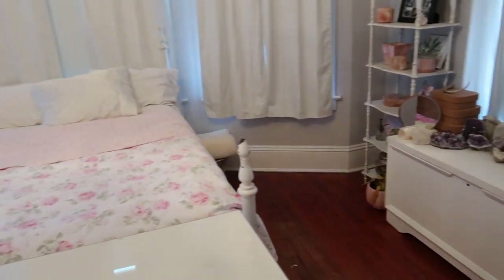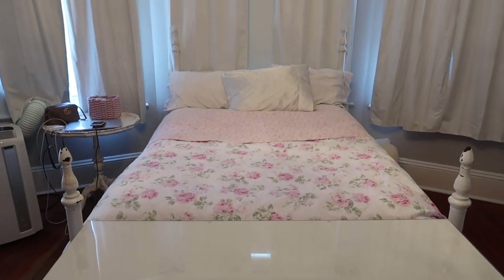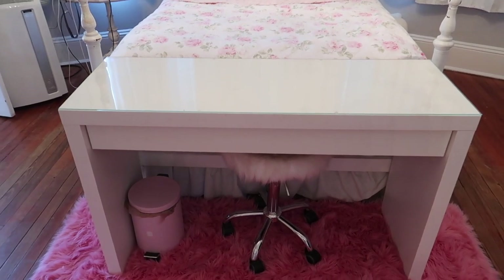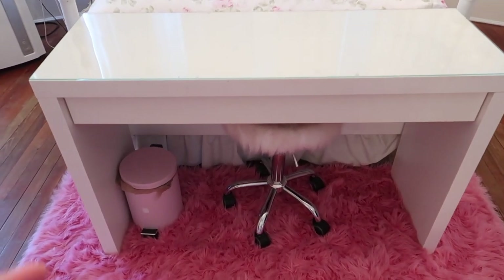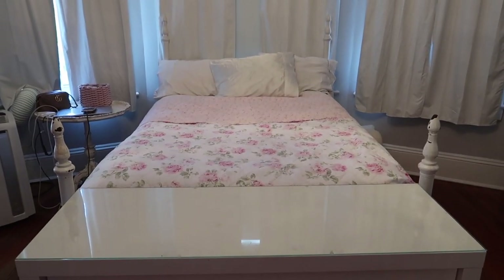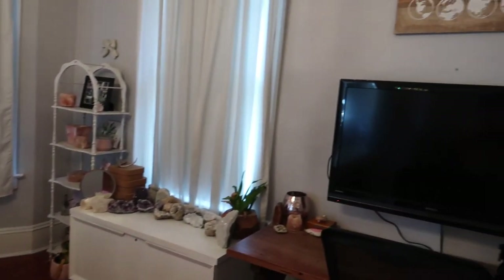Stepping back, we have my bed. My coverlet is from Target — it's from their Shabby Chic collection. I have the Ikea Malm desk which I use for filming, a little chair from Marshalls, a trash can from Marshalls, and this rug is also from Marshalls. I've had this bed frame for as long as I can remember — no idea where it's from. I have a full-size bed and I'm really excited to upgrade to a larger bed.